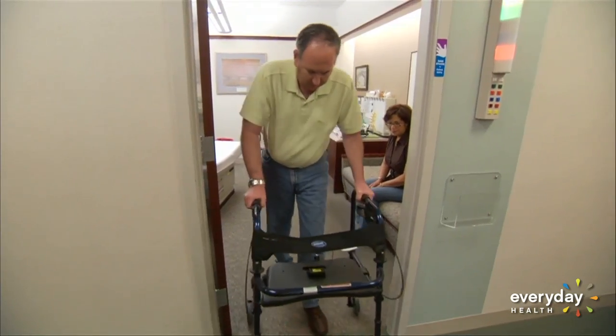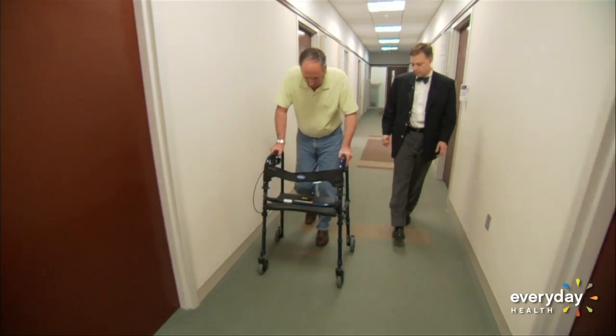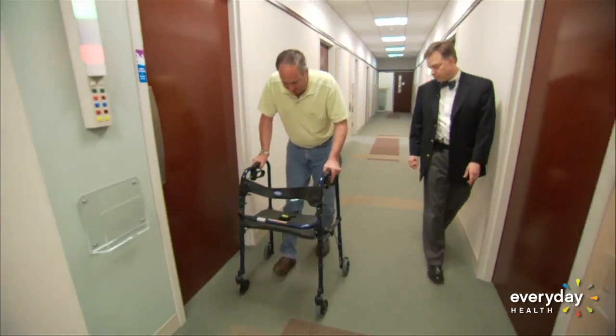This simple device — a laser attached to a walker — is called the mobile laser. The mobile laser is a device which can be attached to any rolling walker or any cane, and it provides a visual cue for patients who have gait difficulties, namely difficulties with gait freezing and or severe stride reduction.